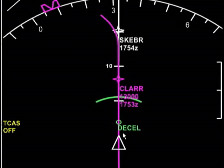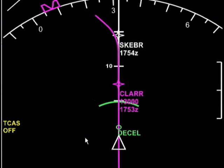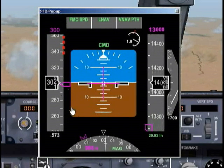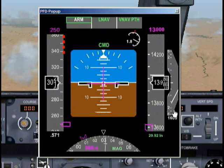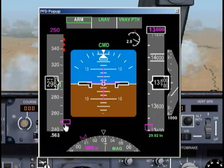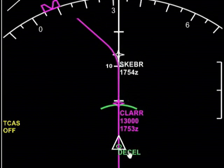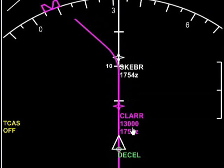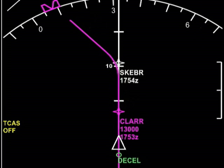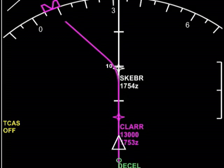Resuming, we are going to be hitting our deceleration point. Once we hit it, you'll notice a couple things are going to happen. This will drop down to 250, which is what we're going to want to be, and we're going to slowly start leveling off at around 13,000 feet. The autopilot is going to be dropping our speed down to 250 knots. We're decelerating, and we should be at 13,000 feet. Once we get to CLAR — we're only about four miles away — it looks like we're going to make it. That part of our descent profile is complete.